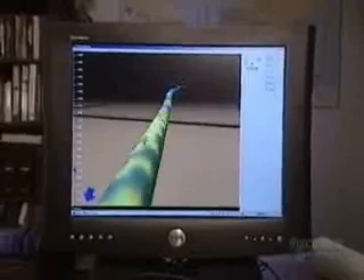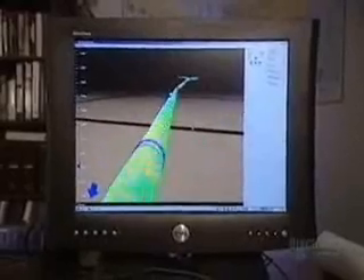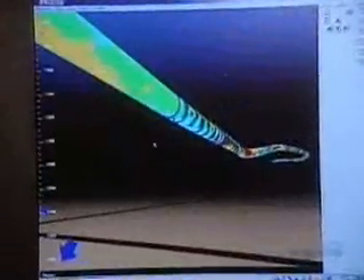The data gathered by pigs is downloaded and converted to a 3D map of the pipeline. The different colors represent the magnetic readings. For engineers, it's like having X-ray vision — they can travel across the world, scan the entire length of a pipeline, and identify potential problems. Peaks and valleys on any pipeline are a sure sign of corrosion.